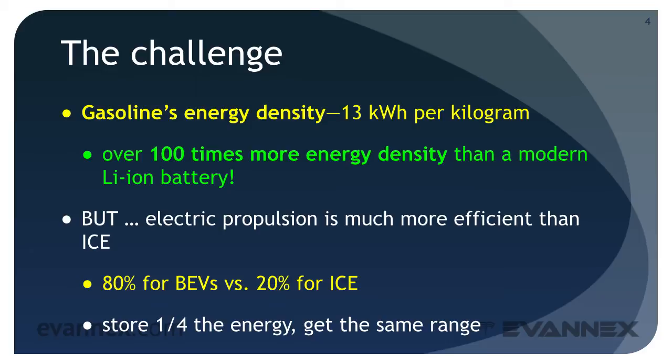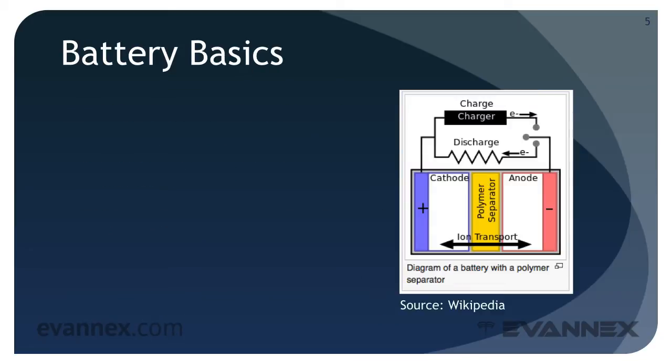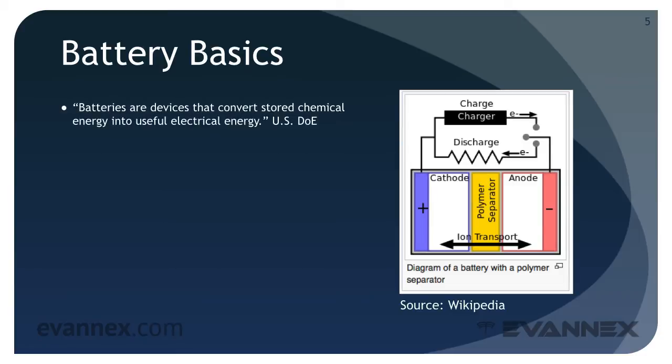The challenge is achieving that goal. Everyone talks about batteries when they discuss EVs, but some folks really don't understand how a battery works. Let's take a simplified look. The U.S. Department of Energy describes a battery this way: batteries are devices that convert stored chemical energy into useful electrical energy.